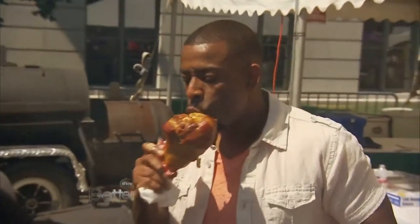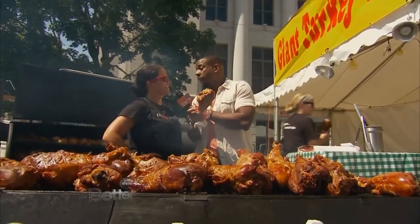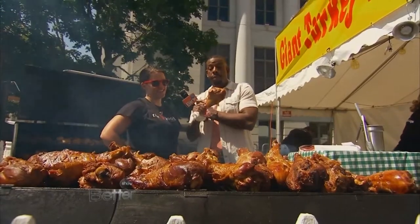Oh my God. It really is good. It's the smoke — that's what does it. This turkey gave its life for a very good cause. It did.